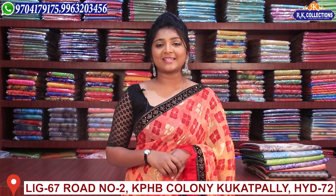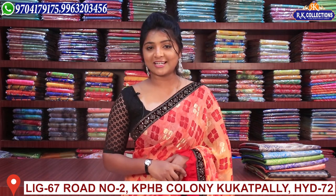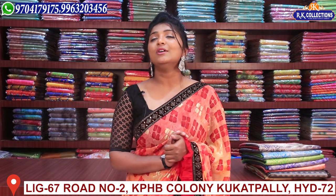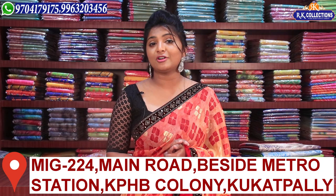Hi viewers! Welcome to RK Collections! At RK Collections, every day we are looking for a lot of variety. You have also got a lot of beautiful collections in Marie Roche. If you want to see these collections, don't forget to subscribe to YouTube. Don't forget to subscribe to our collections, because you have a lot of updates in our collections.